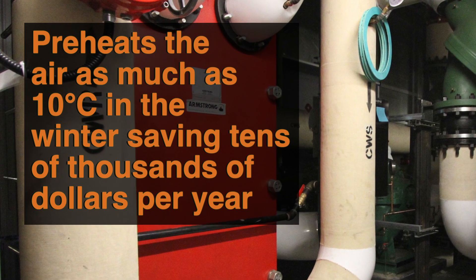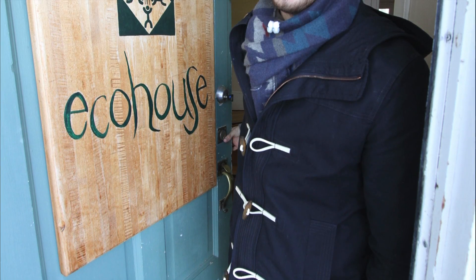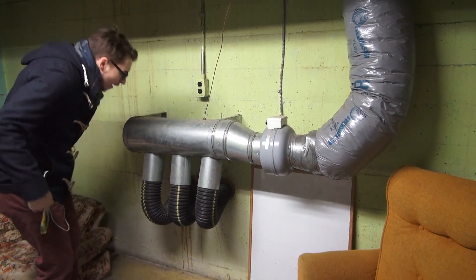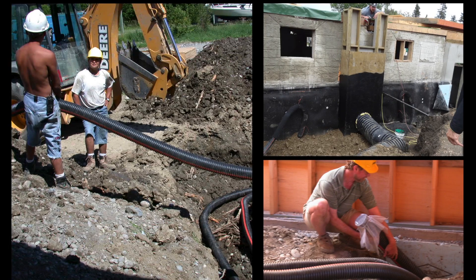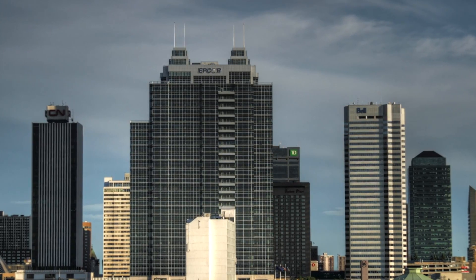Earth tubes pay for themselves very quickly — in as little as 10 years. Earth tubes aren't just for big office towers; they can be used in a home context as well. The University of Alberta built an earth tube into their eco-house. They're not much to look at, but the cheap and easy earth tube is an energy saving system that should become a lot more popular in coming years as engineers become more comfortable with them.